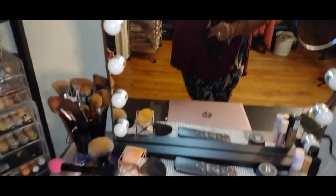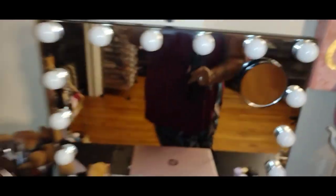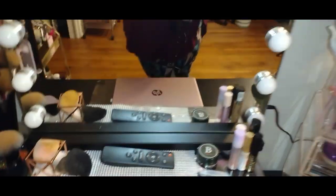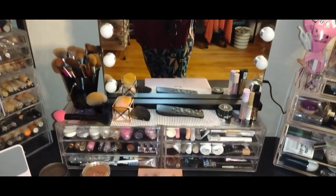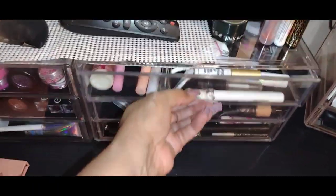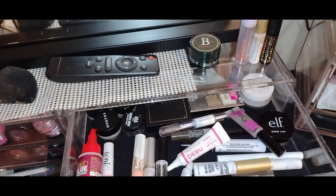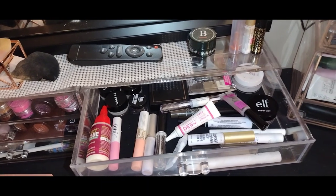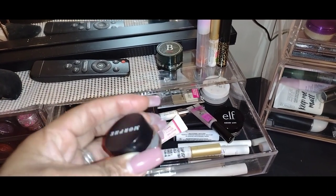Right here I have a little vanity mirror I purchased from Amazon. I'm deciding whether to keep this mirror or get a larger one — it can be mounted on the wall or used with its platform. The organizers the mirror is sitting on serve two purposes: helping the height of the mirror when I'm seated, and providing storage. The first drawer has most of my brow and lash products. I have some lash glue, brow lift, brow gel, and brow glue.